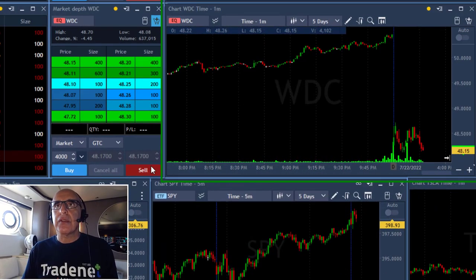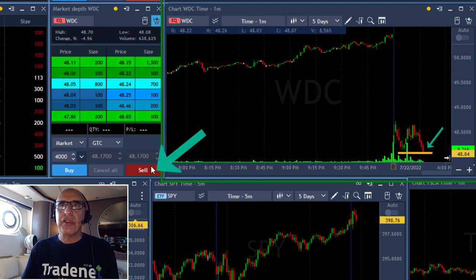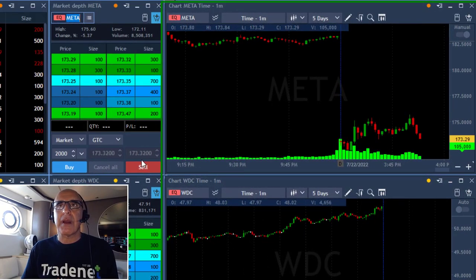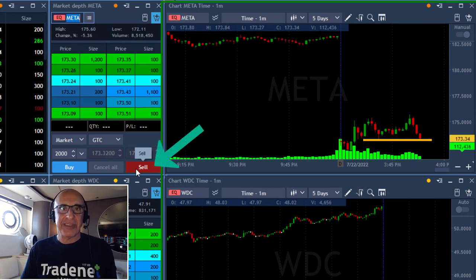Google just joined the rest. WDC — same idea, stock is down 4.5%. Look at this beautiful technical formation. I'm shorting right over here, 4,000 shares. I love this technical formation — it just broke down the support and should come lower.